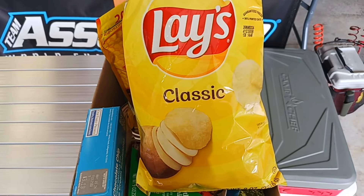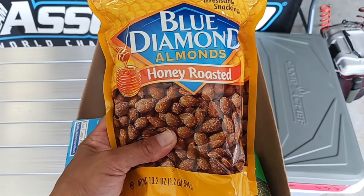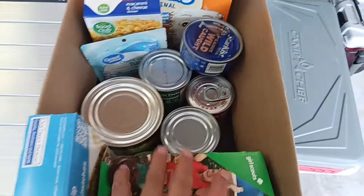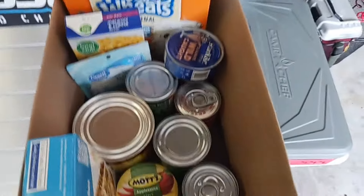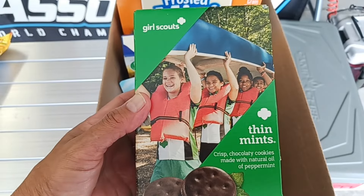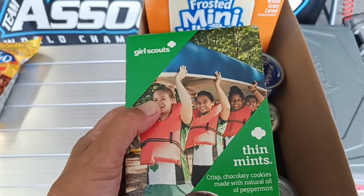Here is the box with our food pantry items. We got some Lay's potato chips - these are probably our favorite chips to eat, just classic Lay's. Since we're going fishing, we have some summer sausage and I think we'll take these chips along with us. And look at this - Blue Diamond almonds, honey roasted. Those will be really good and I'm going to take these along also for a snack while we're fishing today.